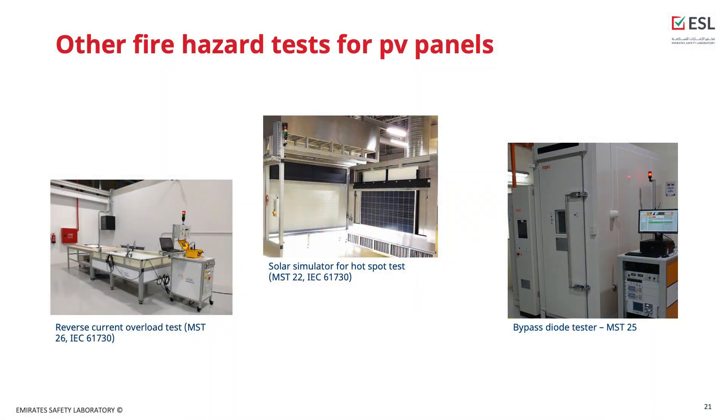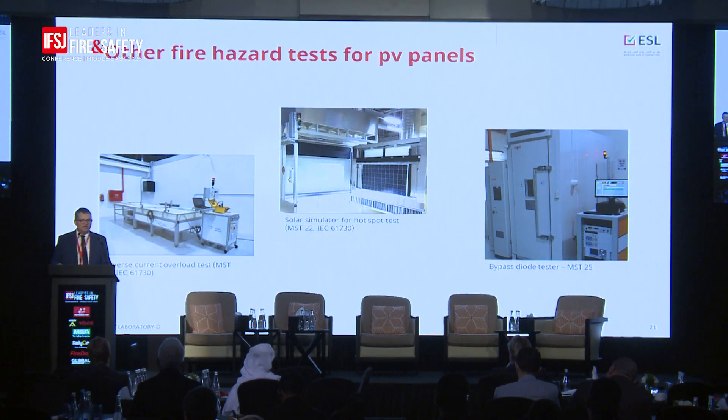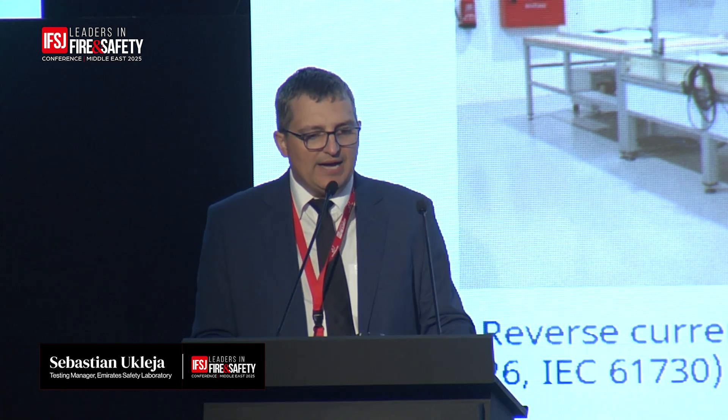Apart from fire tests assessing behavior under external flames, we also abuse panels electrically. We supply reverse current higher than the panel's rating to check for overheating that could lead to fire. We look for hot spots using a solar simulator to see if individual cells are overheating, including under shading conditions. We also test the bypass diodes that electrically protect the panels — we abuse them and check whether that causes overheating or a dangerous fire safety situation.